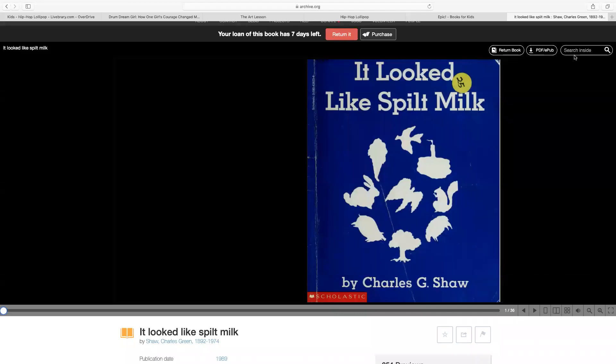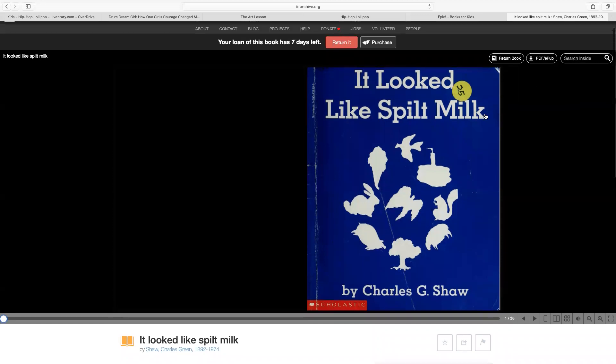Hello everybody. Today we're going to be reading a story called It Looks Like Spilt Milk by Charles G. Shaw.